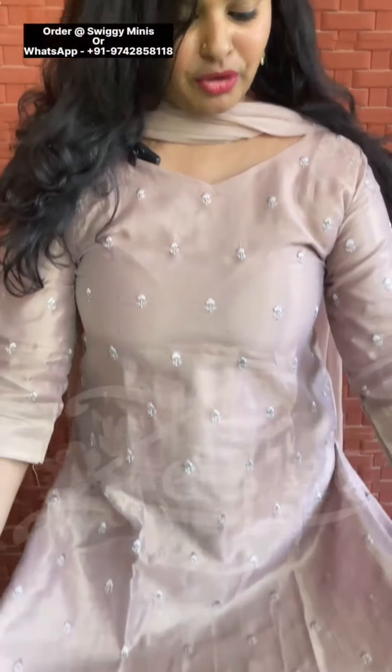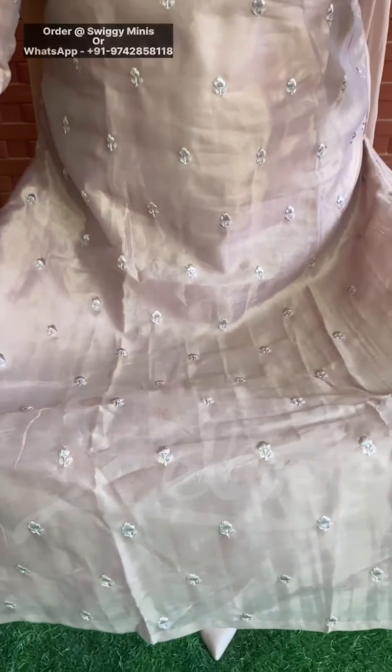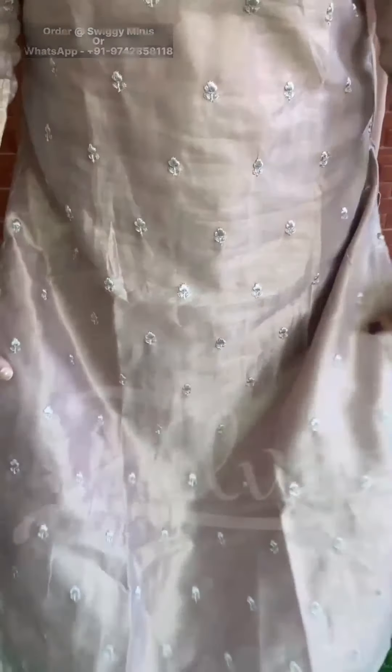This kurti is paired with a cigarette pant. The pant is one tone darker, but it looks tone-to-tone in the pictures and goes well with the top. This is a closer look of the kurti. This particular set is available from size medium to double XL.